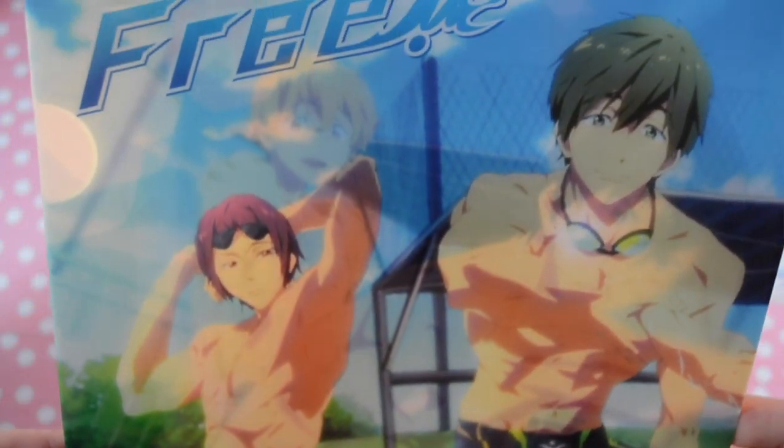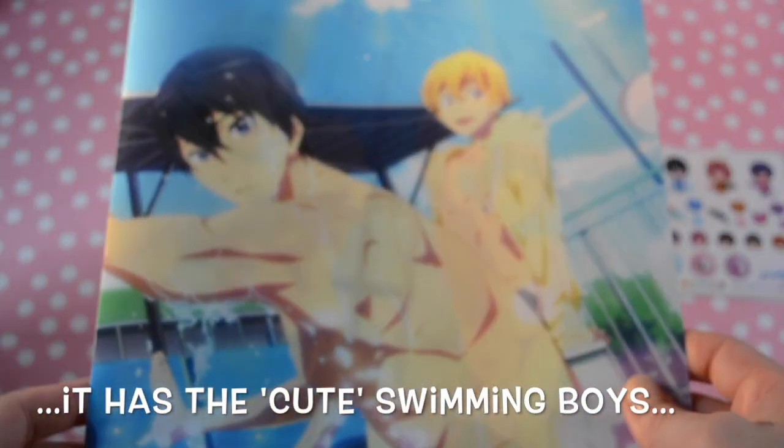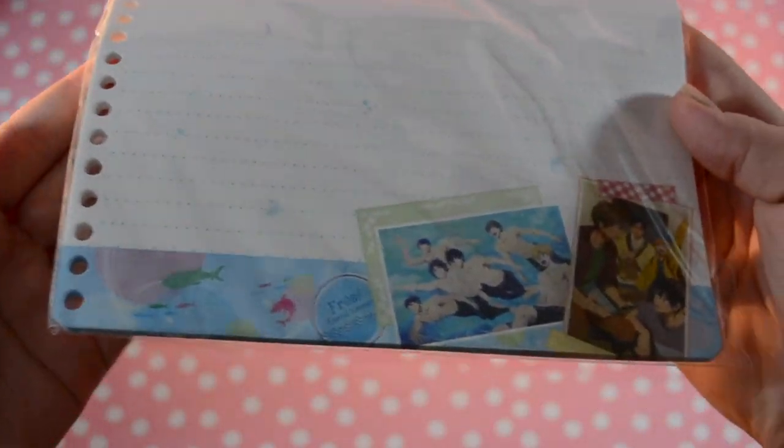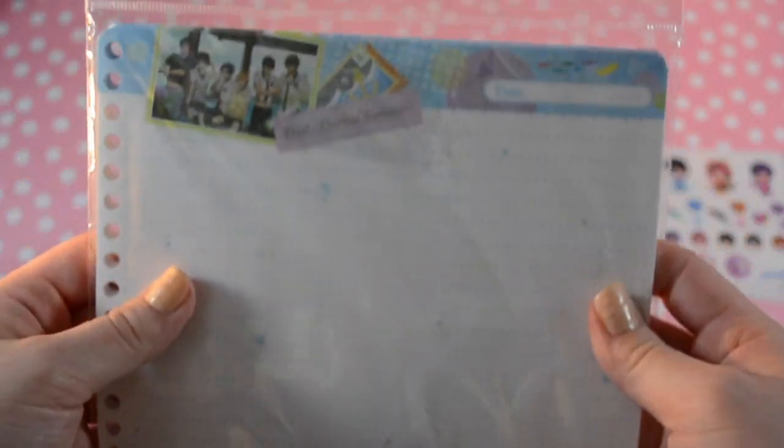Those were part of a set where you get two folders and some stickers — I'll show the stickers in a minute. The remaining file folders came in a pack of five from Hot Topic. This one has Haru and Nagisa on the front and Rin and Mikoshiba on the back. I also got some anime-illustrated notebook paper that I really like, with illustrations based on the show on it.